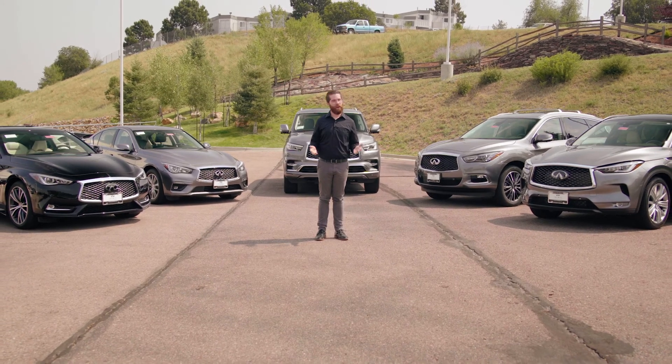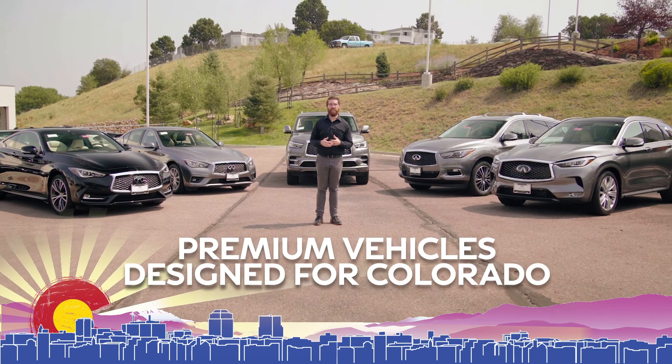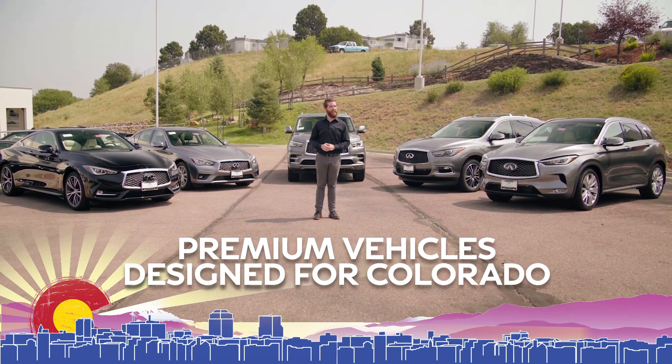We are here at Red Null Infinity in Colorado Springs, and behind me is the full Infinity lineup — a lineup of premium vehicles designed for Colorado.